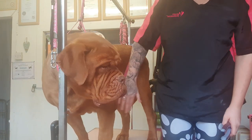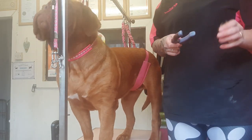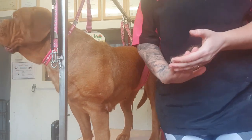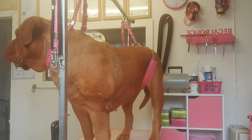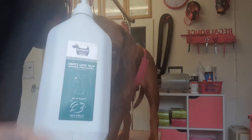Ears, a bit of a brush, claws — all done. So I'll show you what products I'm going to use in the bath now.